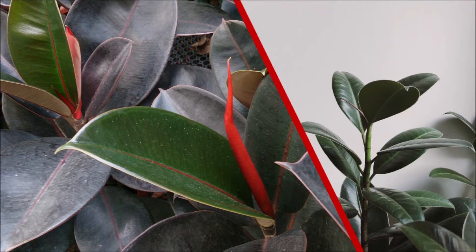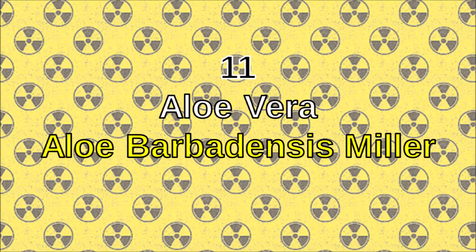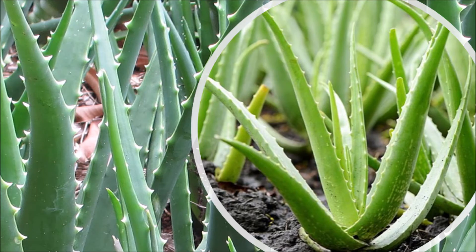Radiation and electromagnetic waves — good for in and outside. Number eleven: aloe vera. The magnificent plant of aloe vera has many abilities, including health and skin benefits, but it also absorbs EMF radioactivity in your home.